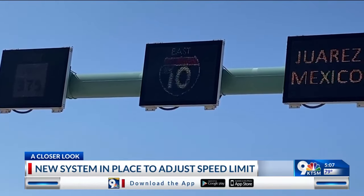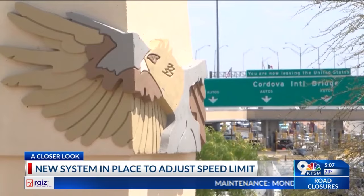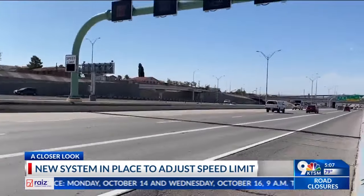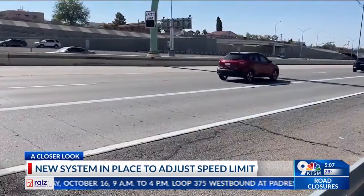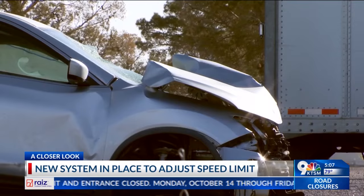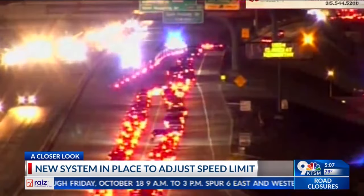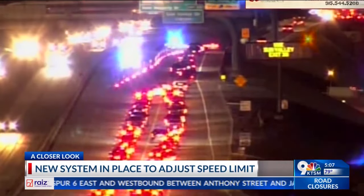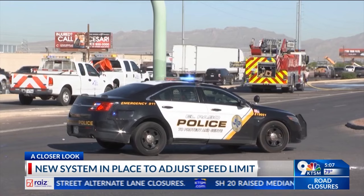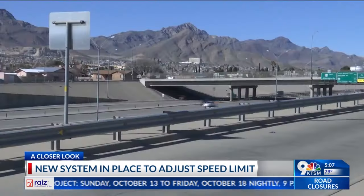TxDOT says this area is often congested with traffic, primarily due to its proximity to Boda, one of the busiest ports of entry in the city. This tool is meant to help prevent crashes, especially those caused by speeding. The variable speed limit is important because speed is the number one contributing factor to crashes in Texas and also a common factor for crashes in our city. According to TxDOT, there were nearly 4,000 crashes involving speeding back in 2023, which resulted in 30 deaths.